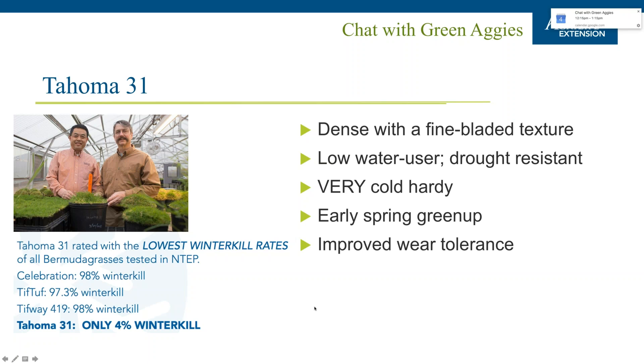Citra Blue has been in development at the University of Florida since 2006. Its namesake is a rich dark blue color that's very attractive. It has more horizontal growth compared to upright cultivars like Floratam, lending itself to a reduced mowing requirement, improved density that helps prevent weed encroachment, and a reduced fertilizer requirement with consistent performance year to year. Unfortunately, there are currently no growers in Texas producing Citra Blue, making it difficult to source in the state.